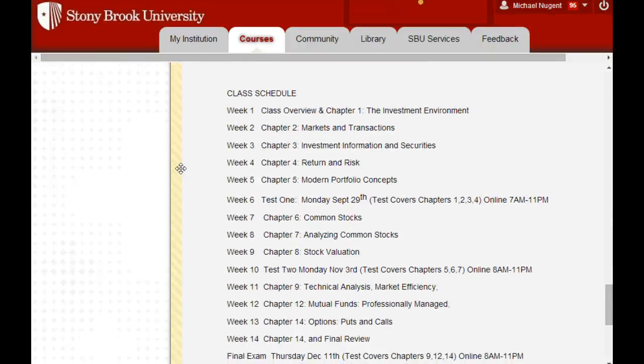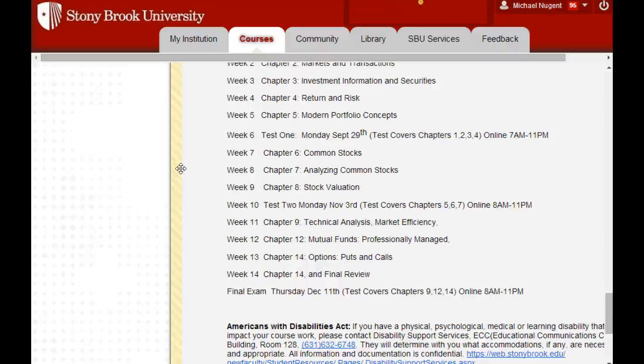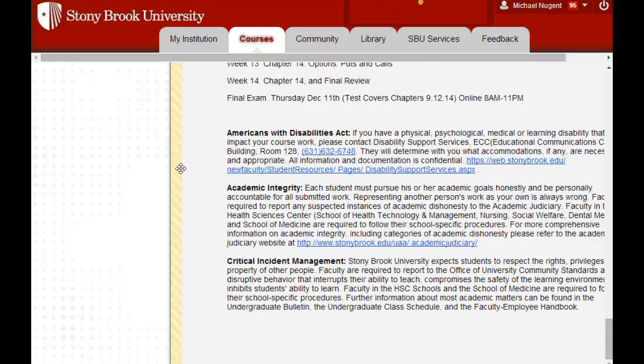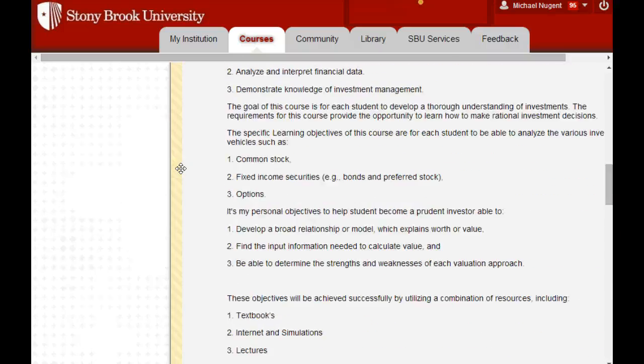I've put the whole schedule of what we're doing from week to week in the schedule, including the dates and times of the exams and the final exam. All the chapters the tests cover, and the time and date of the exams, are all there on the syllabus. You definitely want to know that, especially if you're planning an early trip home and want discounted plane tickets — which is something I get asked about quite often.